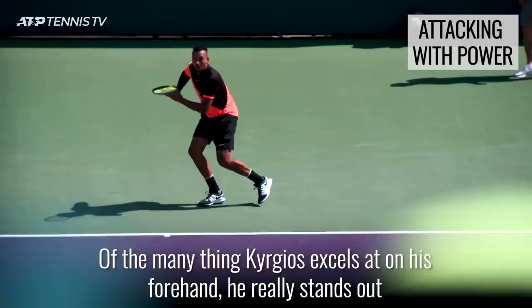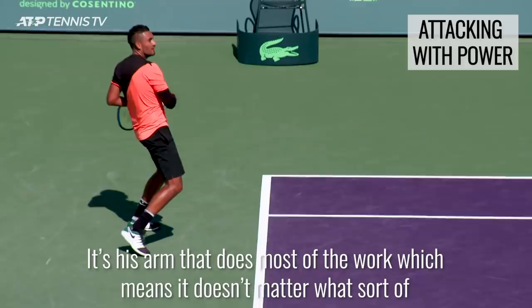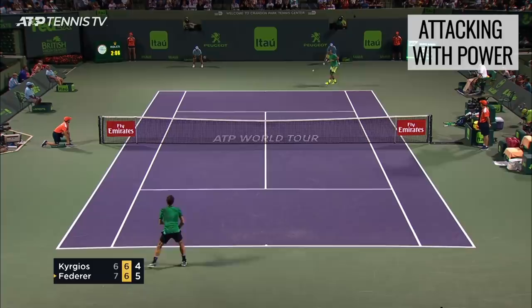A list of powerful forehands would not be complete without Nick Kyrgios. Of the many things Kyrgios excels at on his forehand, he really stands out for his pure racket head speed. It's his arm that does most of the work, which means it doesn't matter what sort of position he is in — he knows he can still pull that trigger. This leads to a monstrous forehand that looks ridiculously casual, like there was no preparation or work at all.